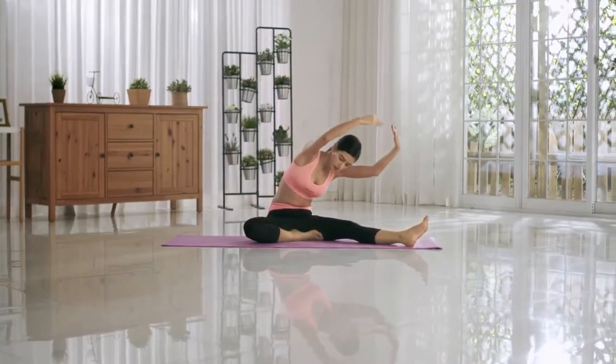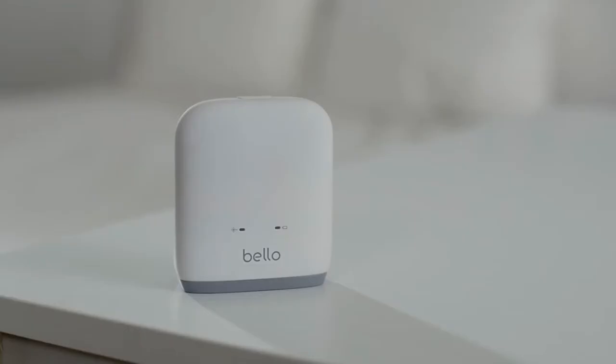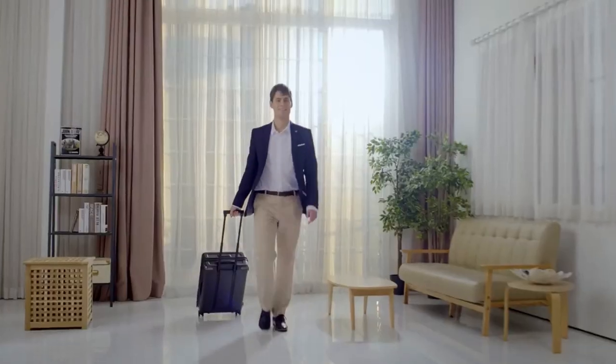Maintain a healthy body by tracking your history with Bello, so you can reduce the risk of metabolic diseases, and live a full life now and in the future.